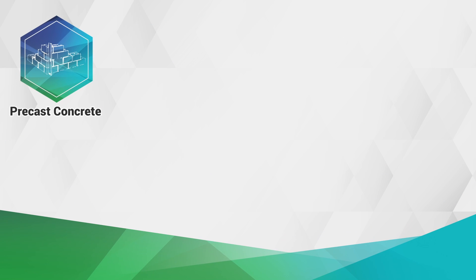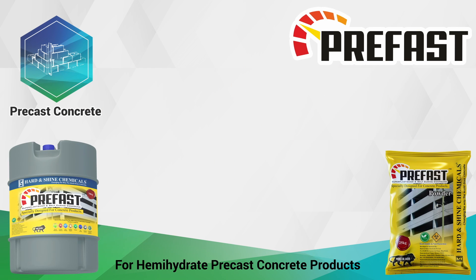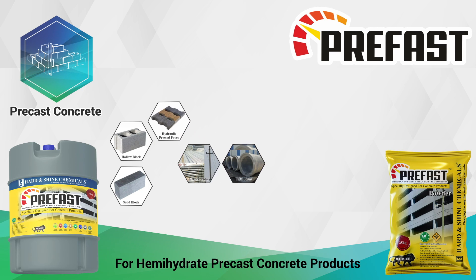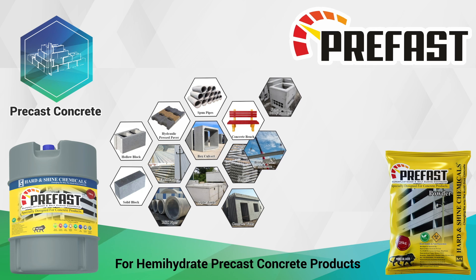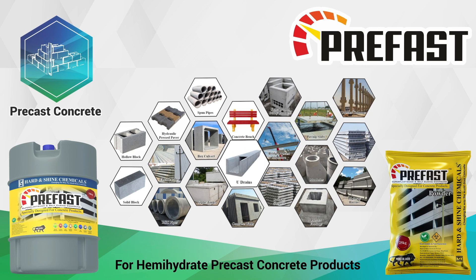For semi-hydrate pre-cast concrete products, we have Pre-Fast chemical admixture, which comes in liquid and powder forms. Used in manufacturing of hollow blocks, solid blocks, hydraulic pressed pavers, electrical poles, spun pipes, U-drains, and many more pre-cast concrete products.